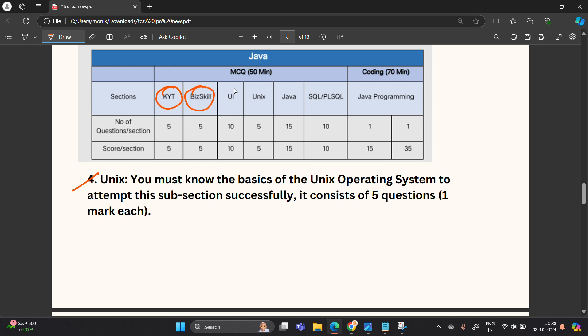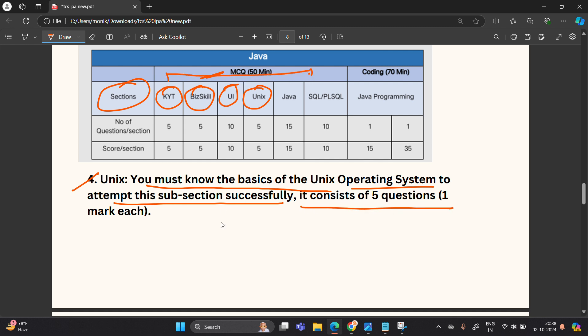The fourth section is Unix. You must know the basics of the Unix operating system to attempt this subsection successfully. It consists of 5 questions, 1 mark each, for a total of 5 marks. They will ask command-based questions, for example, which command is used to change the permission level of a file or directory. You need to know about the Unix operating system.